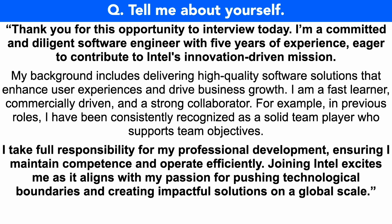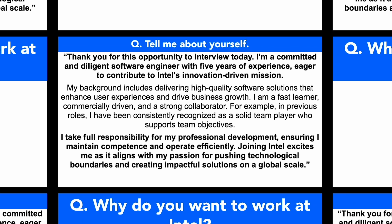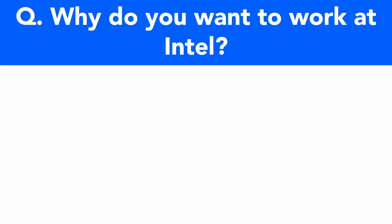Remember, by giving a competent answer like this to that opening interview question, not only will you impress the hiring manager, but you're also building confidence for the rest of your interview answers to come. Let's take a look at the next Intel interview question to prepare for, which is: why do you want to work at Intel?